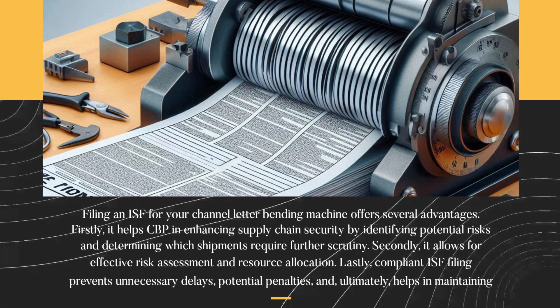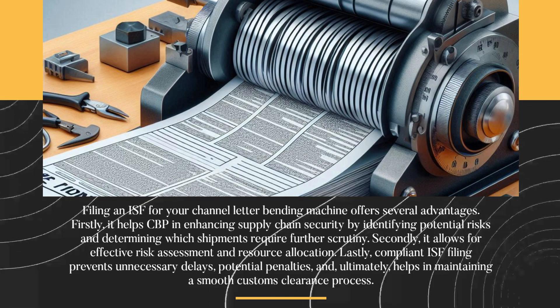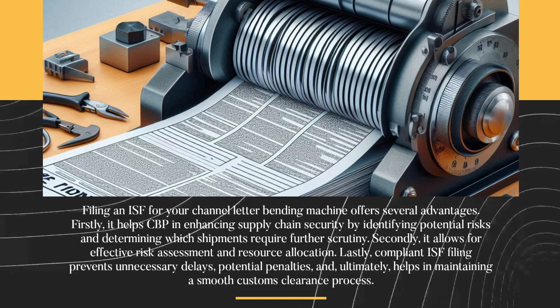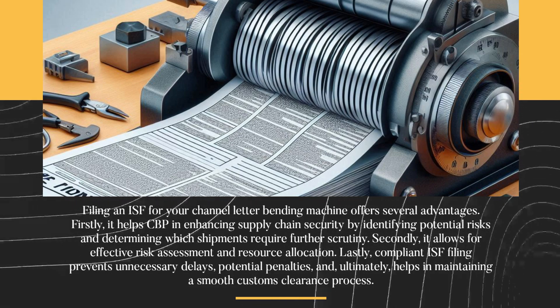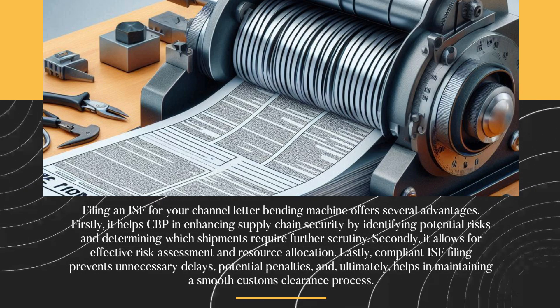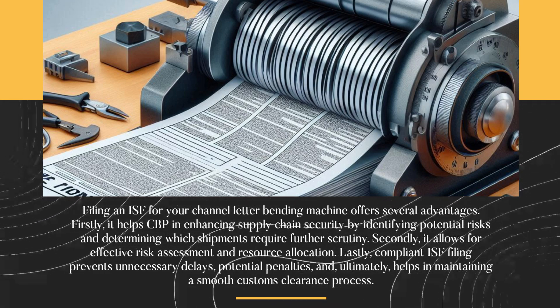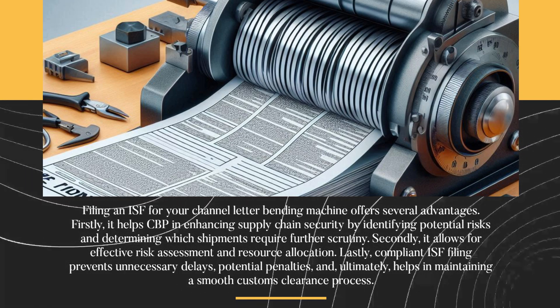Filing an ISF for your channel letter bending machine offers several advantages. Firstly, it helps CBP in enhancing supply chain security by identifying potential risks and determining which shipments require further scrutiny. Secondly, it allows for effective risk assessment and resource allocation. Lastly, compliant ISF filing prevents unnecessary delays, potential penalties, and ultimately helps in maintaining a smooth customs clearance process.